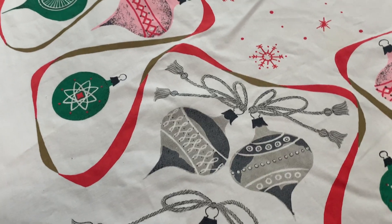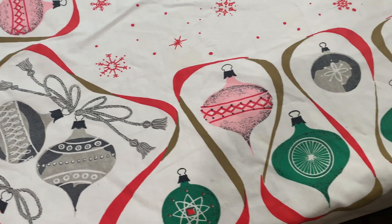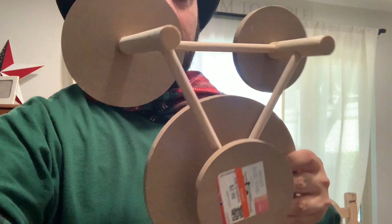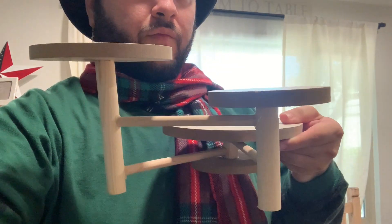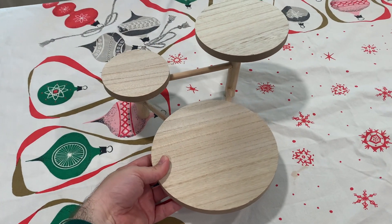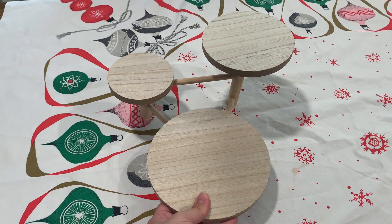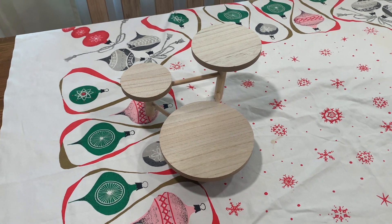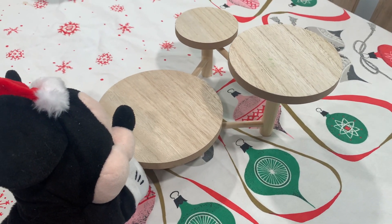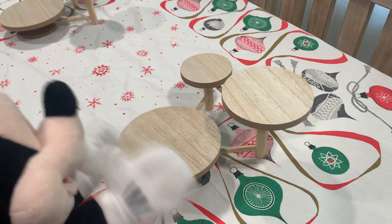With our tablecloth set, we are now ready to start layering. For the next setup I will be utilizing these Goodwill finds — these were originally from Target, and we do get a lot of Target items in our SoCal Goodwills here in Orange County. I am going to be utilizing two of these plant stands as decor pieces for the table setup. I wanted to create a center area, and here we are putting them onto the tabletop. Mickey wants to get on Santa's good list so he is here to help me out.